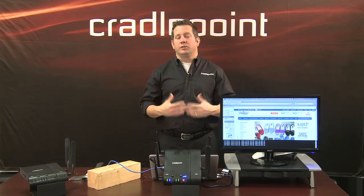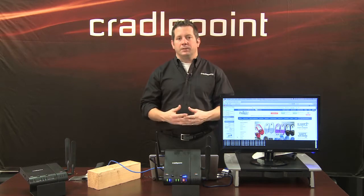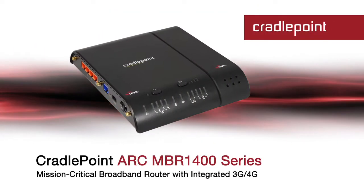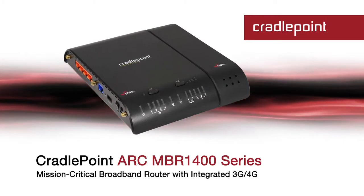I'm here to show you today a solution to that problem, specifically using 3G and 4G technology and an integrated product from CradlePoint called the MBR1400.